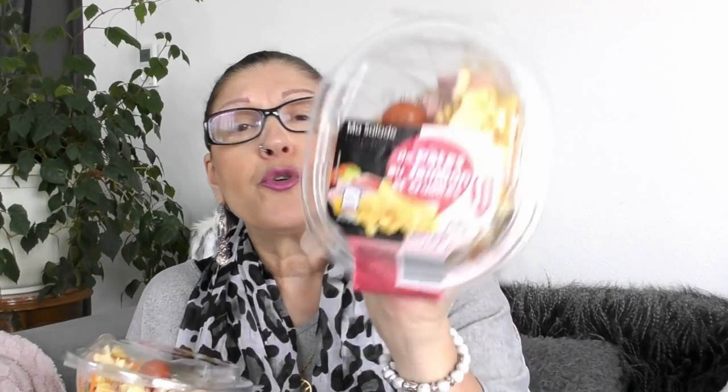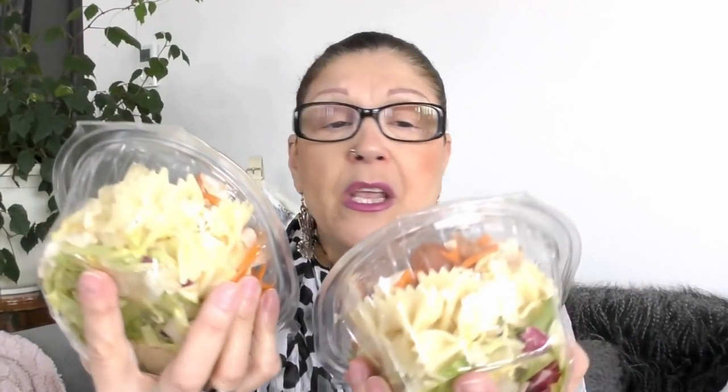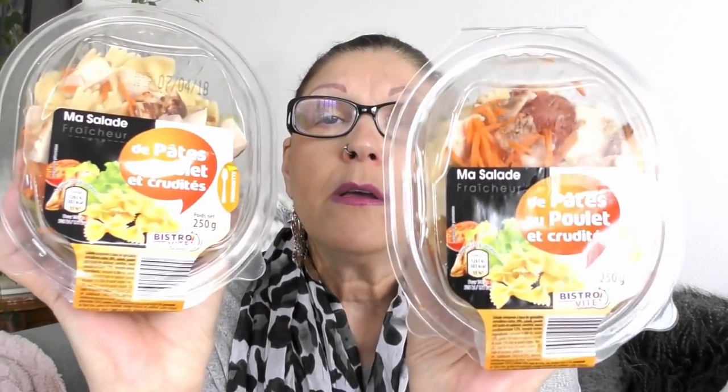Pour 85 centimes, j'ai repris ma salade. Pour 1,99€, j'ai repris des salades préparées — j'en ai pas pris une tonne. J'ai pris cette fois avec des pâtes : celle-là avec des pâtes au jambon et crudités, j'en ai pris deux. Et j'ai pris également deux bols de pâtes au poulet et crudités.